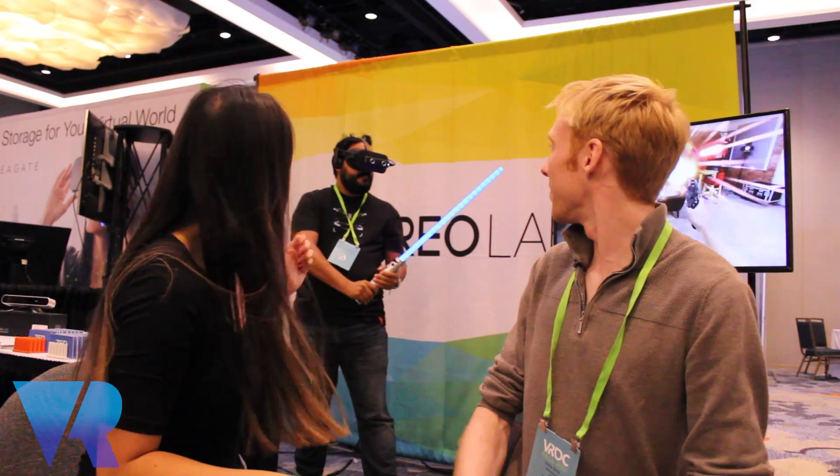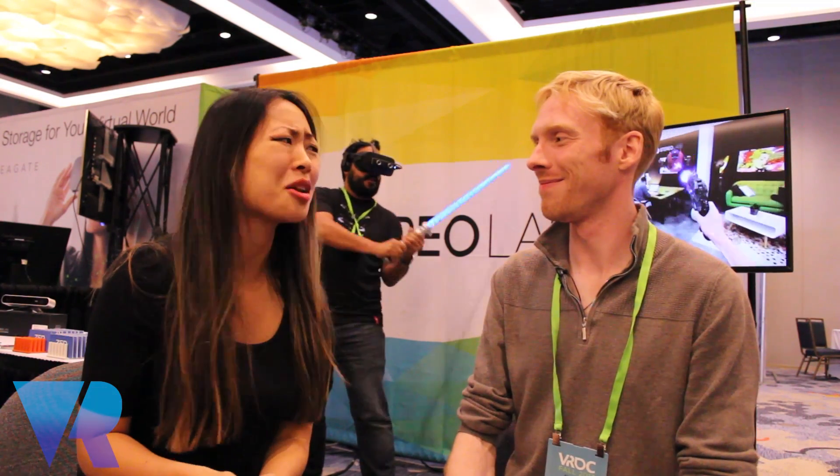Hi guys, it's Nina from VR Focus. We're here at VRDC and I'm joined by Chris Orris with Stereolabs. There's a guy in the background with a lightsaber and something on his headset — what is this all about?